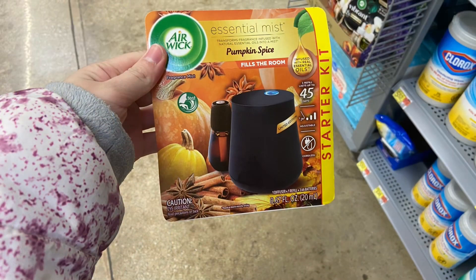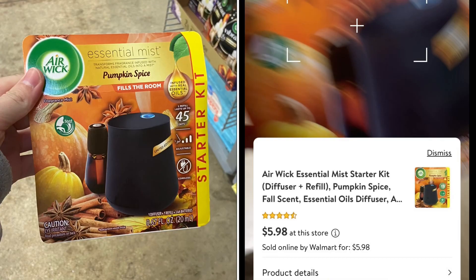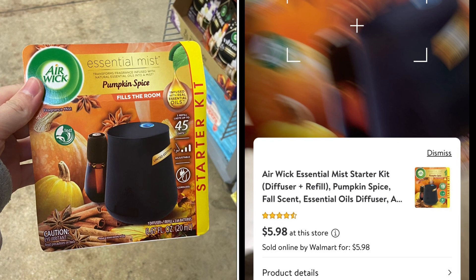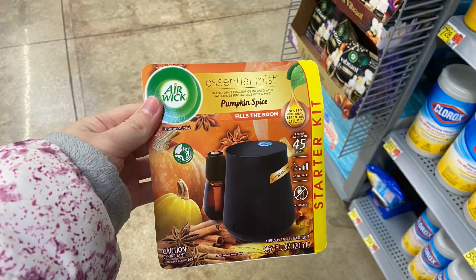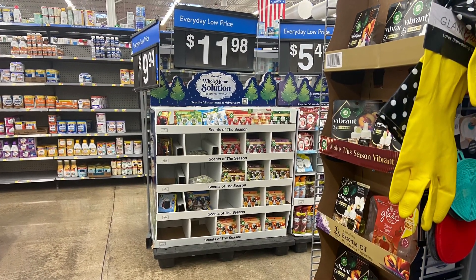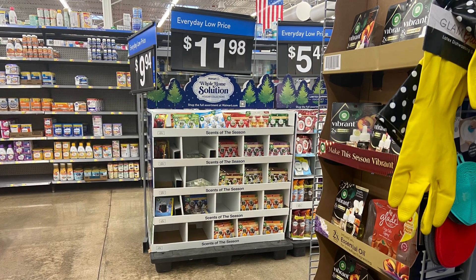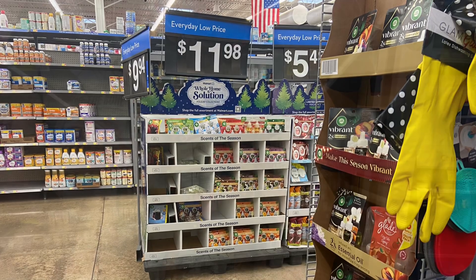Next up is the Airwick Essential Mist Starter Kit. The Pumpkin Spice one at my store is $5.98, and it's located in the middle aisle at the store — I found mine on those little displays. Getting back $11.98 over on Ibotta, it's going to make it free and a $6 moneymaker.